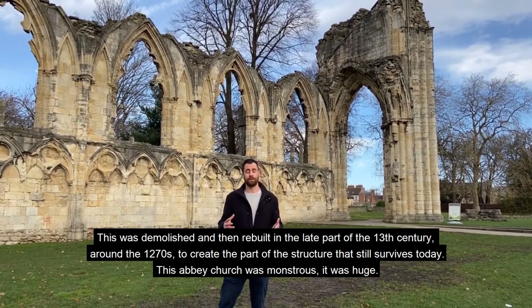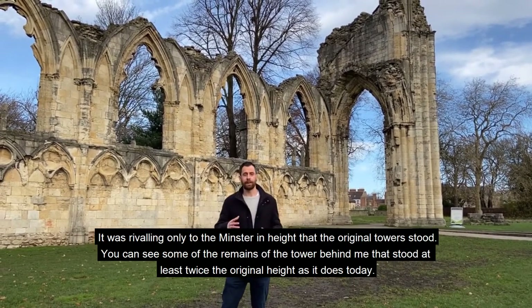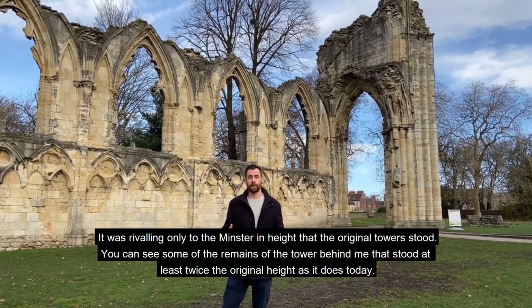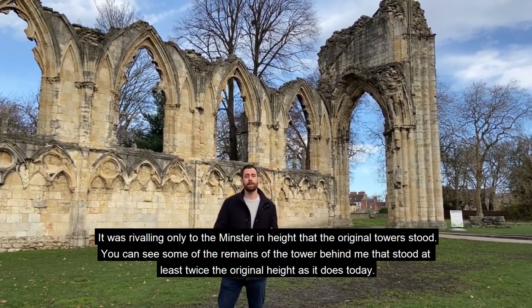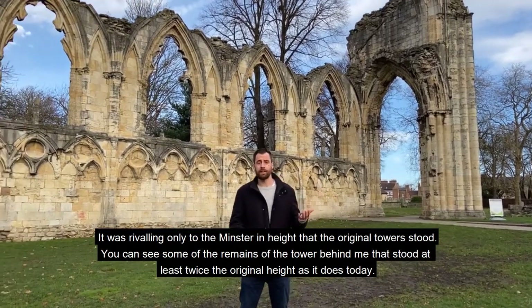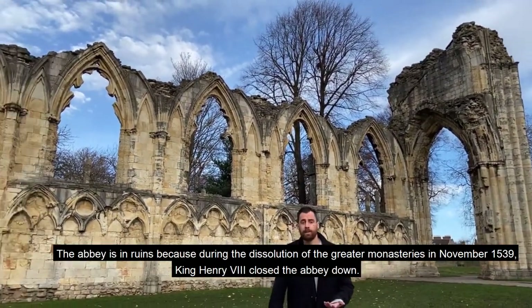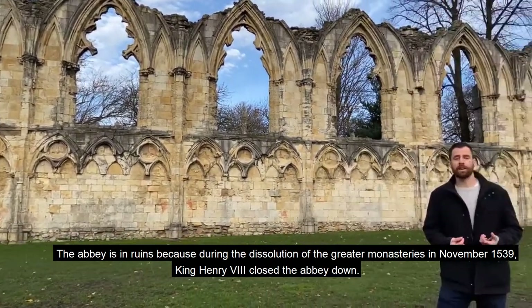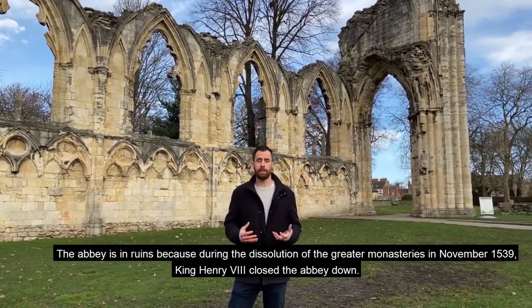This Abbey Church was monstrous — it was huge. It was rivalling only the Minster in the height that the original tower stood. You can see some of the remains of the tower behind me; that stood at least twice the height it does today. The Abbey is ruined because during the dissolution of the greater monasteries in November 1539, King Henry VIII closed the Abbey down.